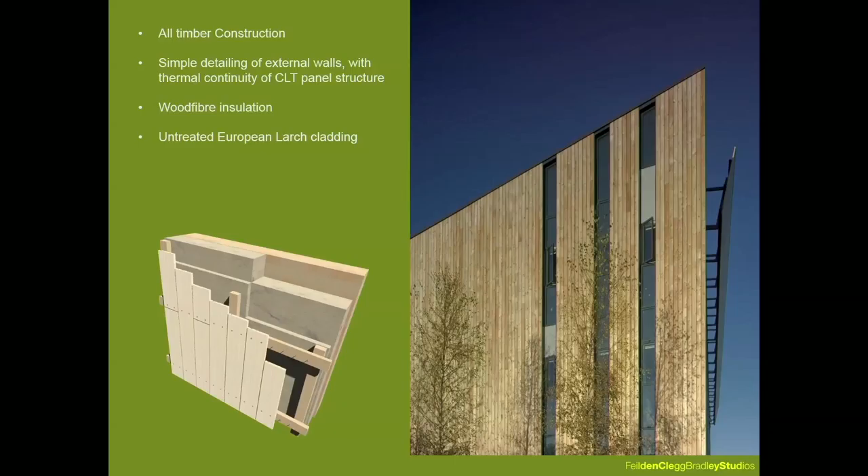For the Woodland Trust, this meant getting the basics right, particularly simplifying the external skin. The building is constructed almost entirely of cross-laminated timber, wrapped in a thick wood-fibre insulation jacket, and finished with timber larch cladding. The simple detail of external walls with the thermal continuity of the CLT structure was one of the reasons why the annual gas consumption was so significantly below the design estimate.